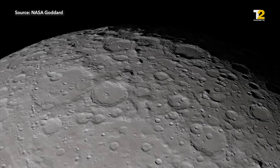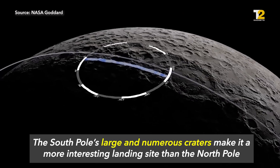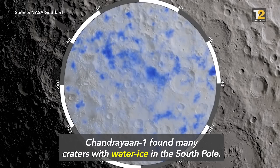So why would we want to go there? To begin with, the South Pole's landscape is way more interesting than the North, because the surface area that stays in the shadows is much larger. There are also several craters here that Chandrayaan-1 found water ice inside of. Now the whole world is eager to know more — where exactly is this water, and where did it come from?